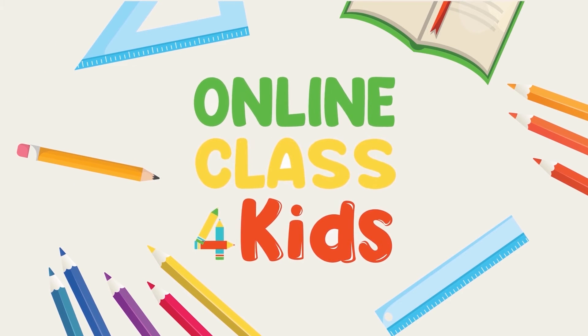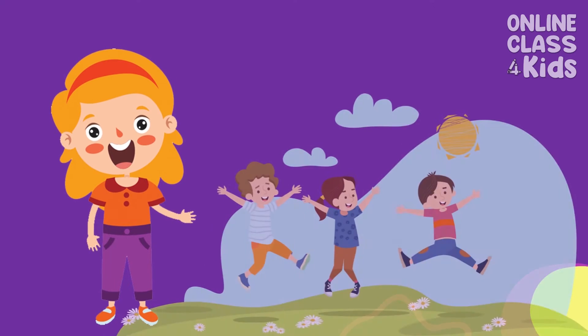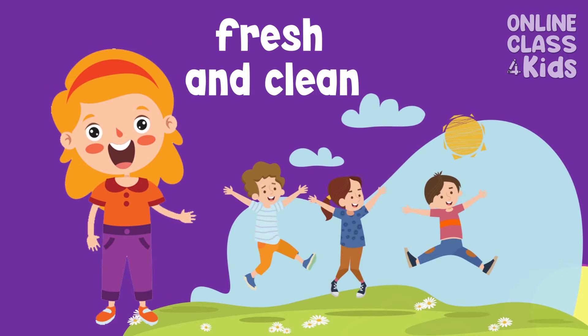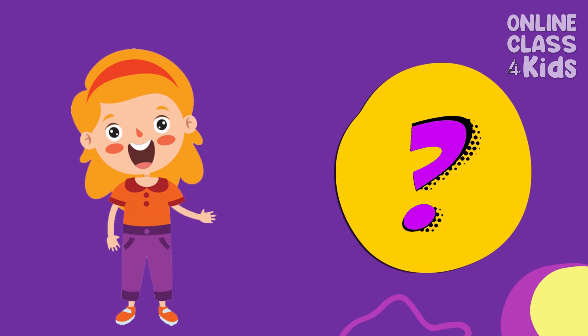Online Class for Kids. It feels so good to take a bath every day. Don't you feel fresh and clean after taking a bath too? That's great! Can you tell me what do we do next after taking a bath?